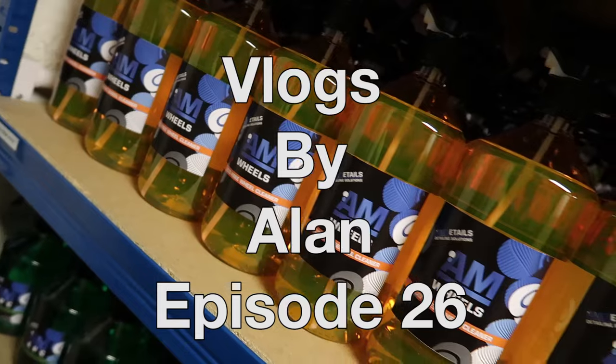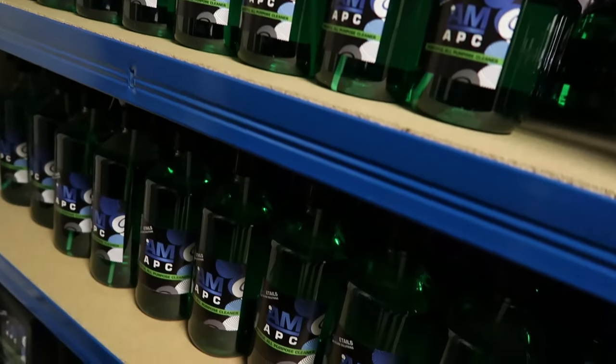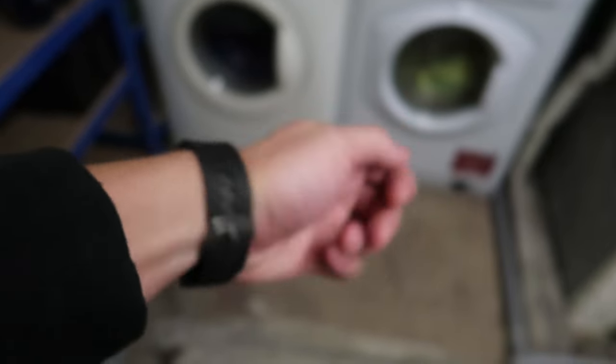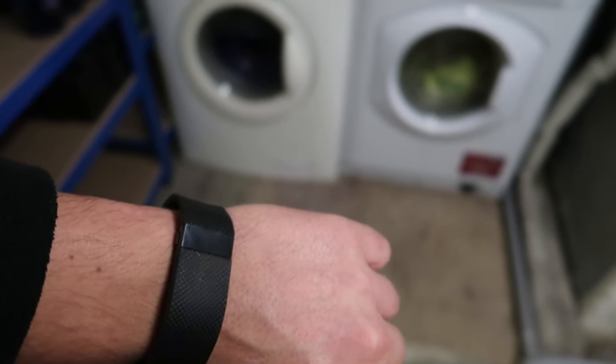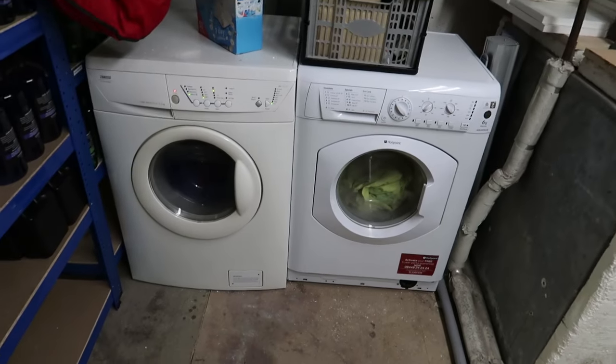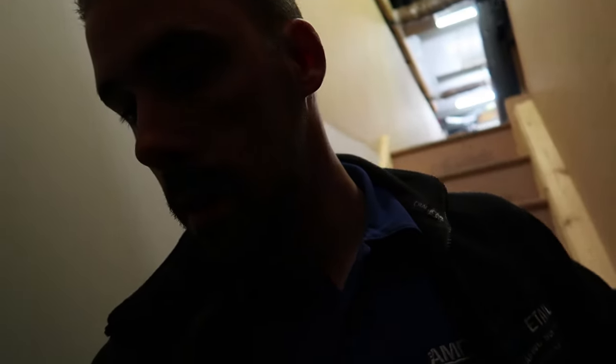Good morning. It is half past six — 25 to seven — and I'm doing the washing this morning. Not entirely sure how this angle is right now, but that's done.